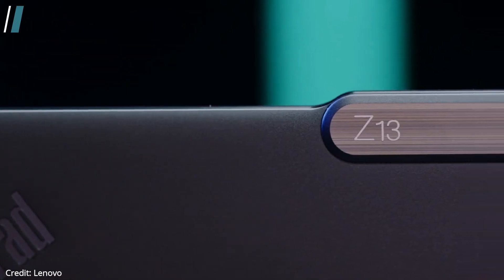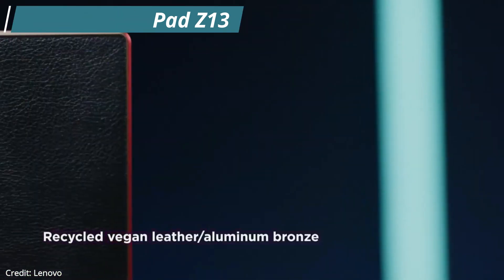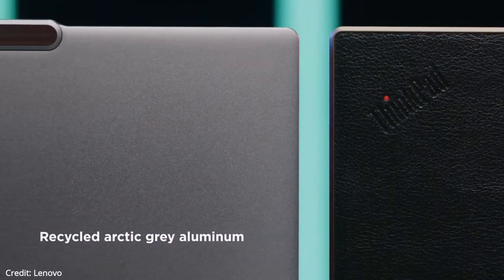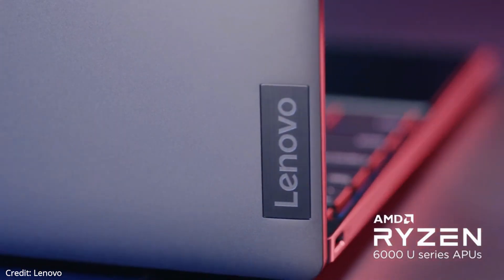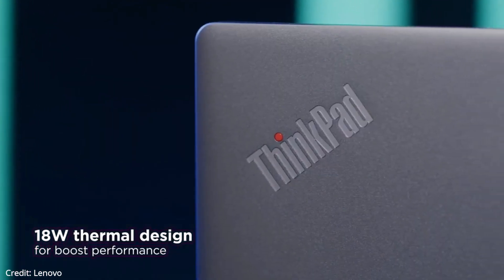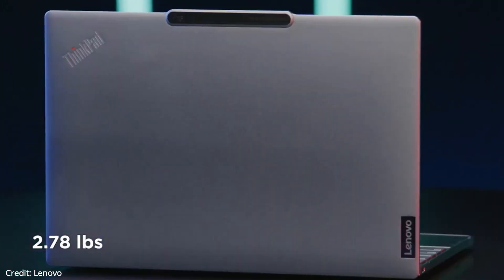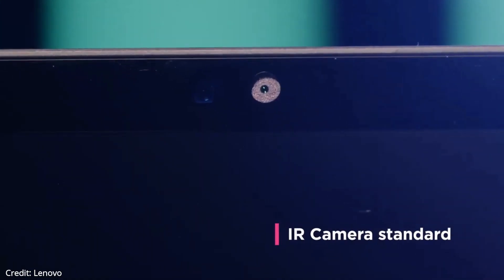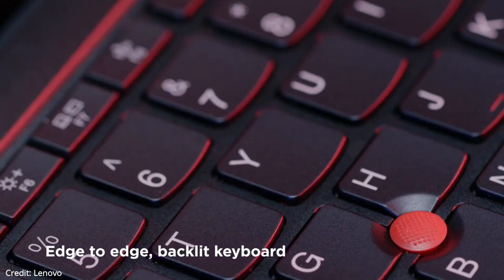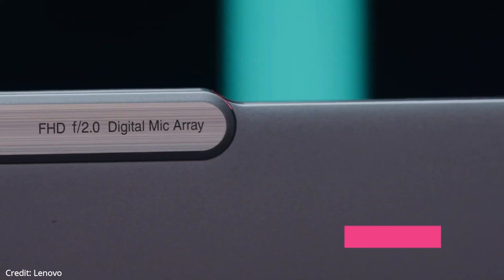Our second laptop on the list is the Lenovo ThinkPad C13. This is the most powerful engineering student laptop. It has a nice slim bezel around the screen and a sleek redesign. The ThinkPad C13 features a 13.3-inch WXGA IPS display with an anti-reflective and anti-smudge touchscreen. This is a low-power display with a 16:10 aspect ratio and 400 nits of brightness, suitable for both indoor and outdoor use, with good colors and decent maximum brightness.